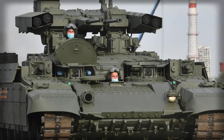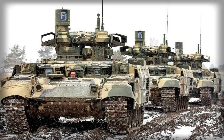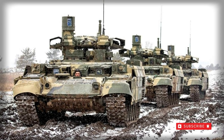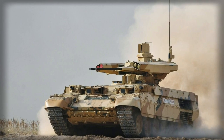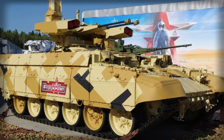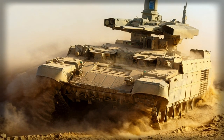Armor protection is a combination arrangement involving composite, steel, and reactive armor. Dimensions include an overall length of 23.6 feet, a width of 11 feet, and a height of 11.2 feet, allowing the vehicle to be transported by railway, heavy-duty truck, or certain transport aircraft.